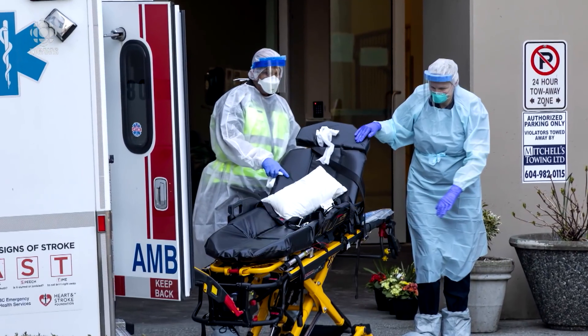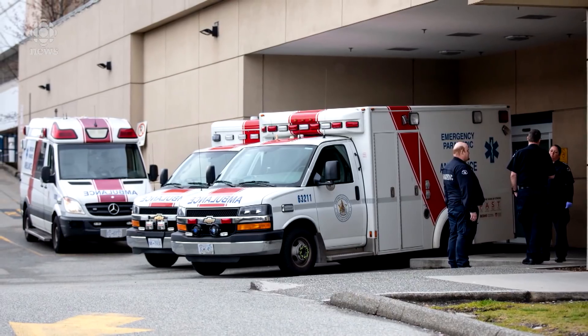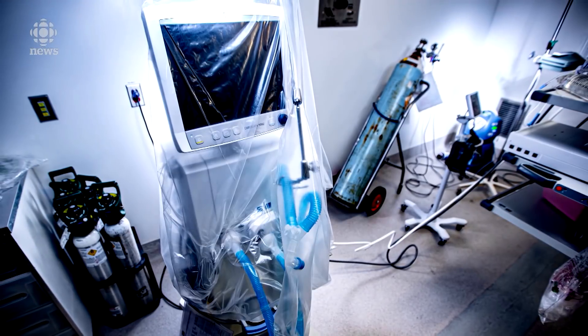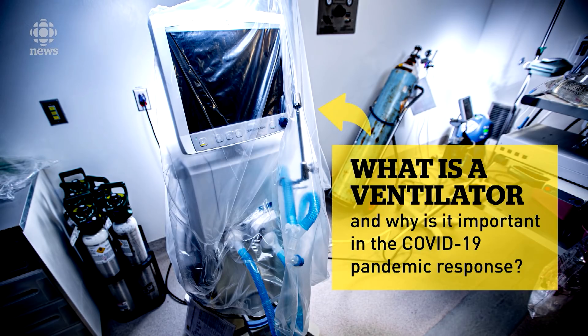As casualties from the COVID-19 pandemic mount, hospital resources like ventilators are in short supply. They're a life-saving part of treating severe cases. Here's what you need to know.